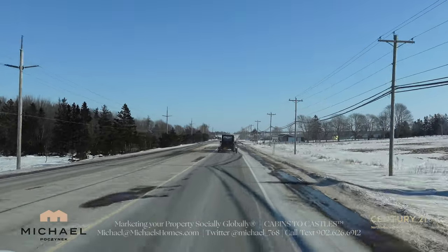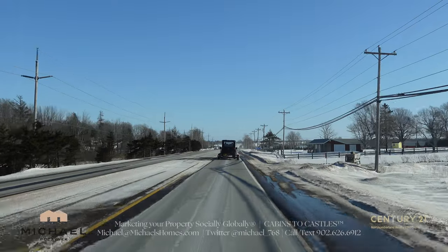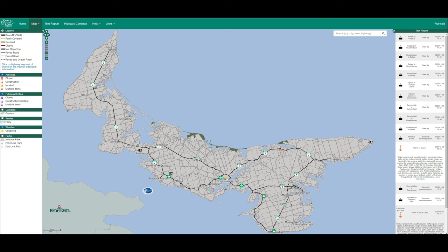Whenever going on a longer trip in Prince Edward Island, it's always a great idea to check the road conditions. Thankfully, the Prince Edward Island government has supplied just that tool online — it's free, it's interactive, and it's just an awesome site.